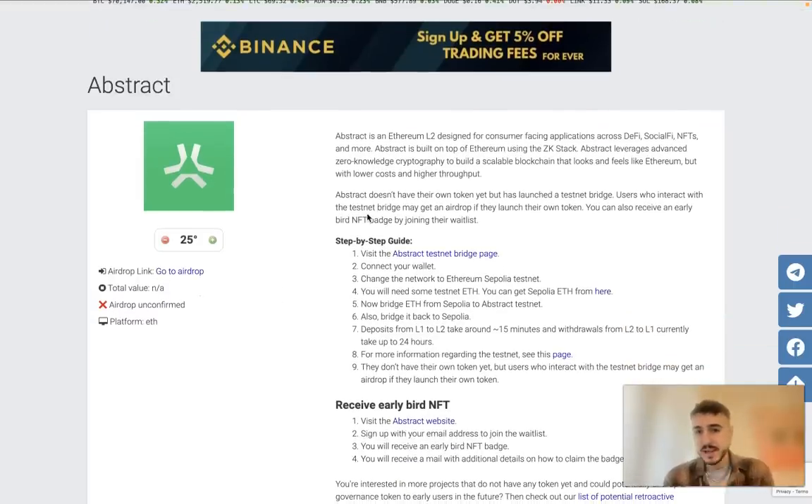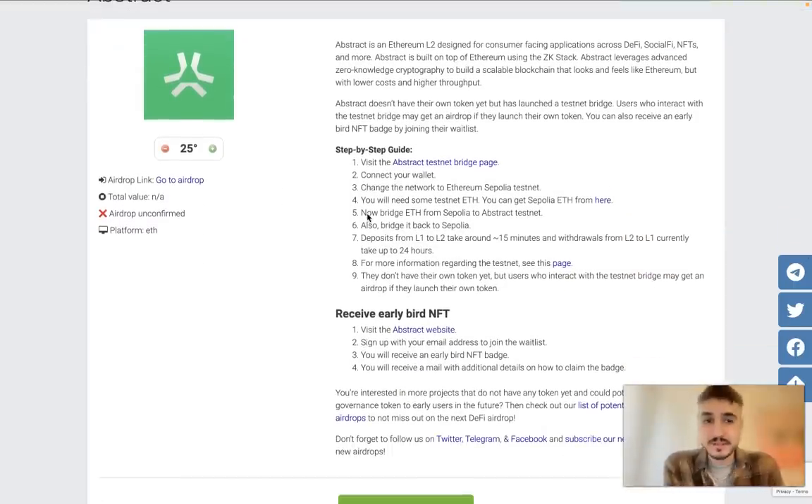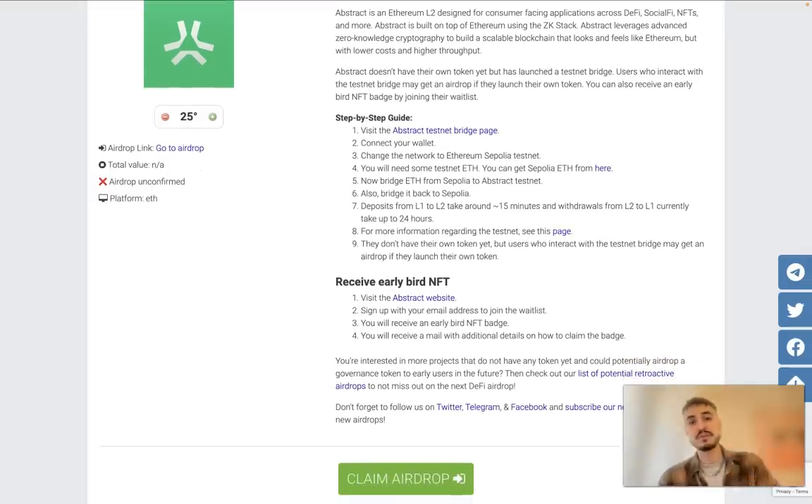Abstract doesn't have its own token yet, but has launched a testnet bridge available on their main page — check the link below this video. Users who interact with the testnet bridge may get an airdrop if they launch their own token. Here's a step-by-step guide: visit the page, connect your wallet, change the network to Ethereum Sepolia testnet. You will need some testnet ETH, which you can get from a Sepolia ETH faucet — all links are available below.